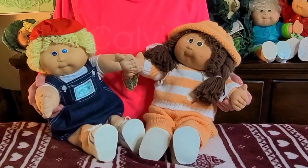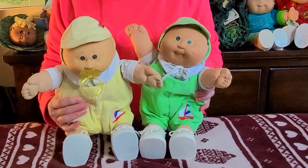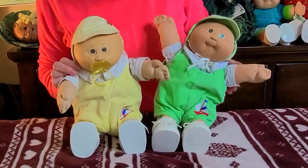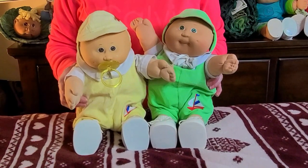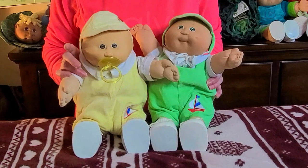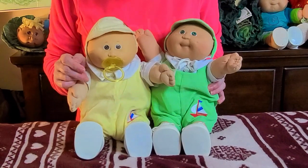These little preemies — I love preemies. I have six preemies, one girl and the others are boys. I wanted to show these guys because I love their outfits — so cute in yellow, blue, and green. This little guy here is a number four, the pacifier face, and he is a number three in the green. The preemies came out as the second edition of the Coleco kids — you had your regular kids and then they came out with preemies. The head molds on preemies were head mold one, three, and four — those were the three head molds that the preemies had.